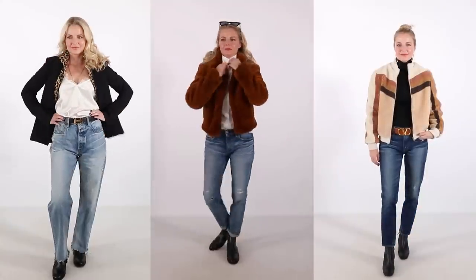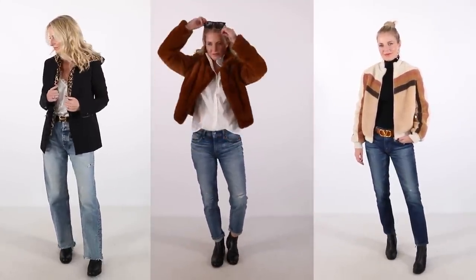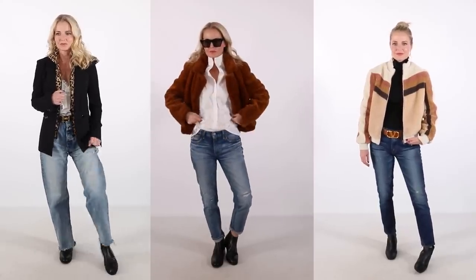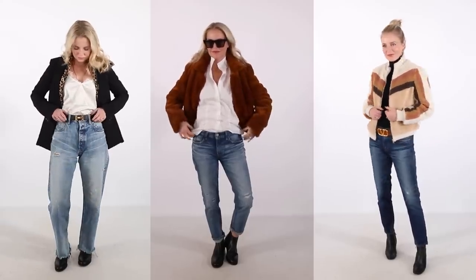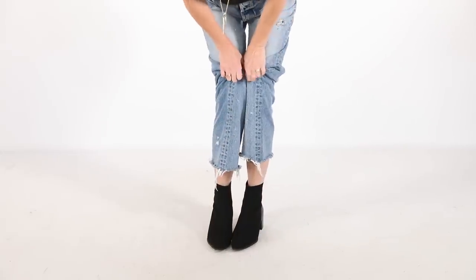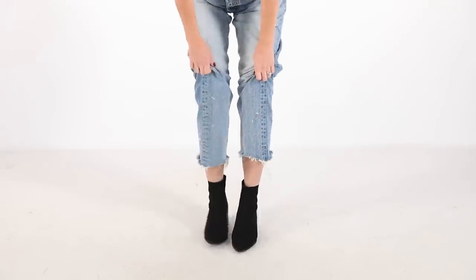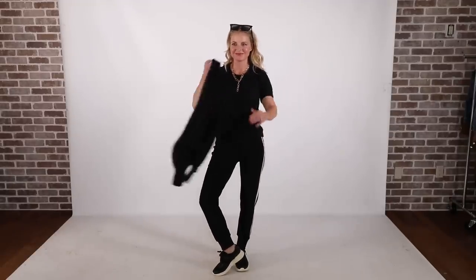Number seven: a standout jacket — gotta have a great jacket you love to wear that's high quality, fits and flatters your body, and you can throw on day in and day out. Make sure you have at least one great fall jacket to add punch and polish to your outfit. Number eight: a reversible belt — absolutely must have, go for brown and black. Number nine: black ankle booties — also an absolute must. Number ten: a pair of luxurious sweatpants — we live in a different time and sweatpants are a must, but chic ones that look like real pants.